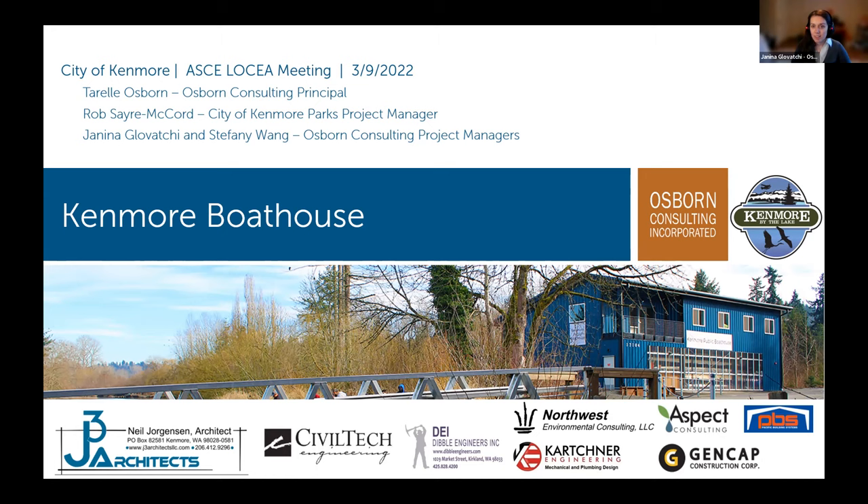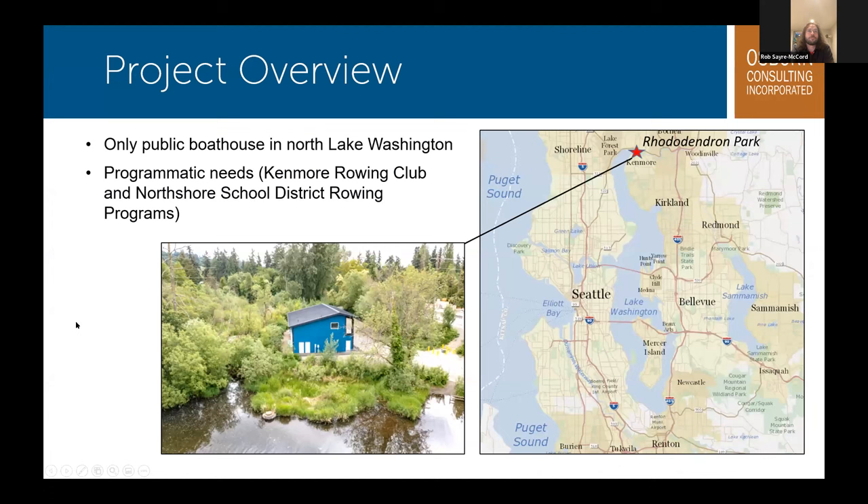The Kenmore Public Boathouse is a versatile 40 foot by 70 foot rowing and recreation facility located in Anderston Park in the City of Kenmore. The boathouse sits on the southern bank of the Sammamish River, less than half a mile from where it feeds into northern Lake Washington. It is the only public access boathouse of its kind in the North Lake Washington region. The ground floor contains storage space for rowing shells and equipment, as well as areas for boat repair work. The upper mezzanine level provides office space and a multi-purpose coaching, training, and event space with a balcony that overlooks the river. This space was specifically engineered to be modular and multifunctional to accommodate different programmatic needs at different times.